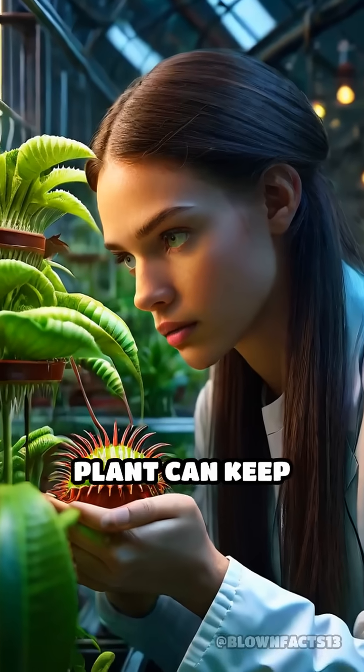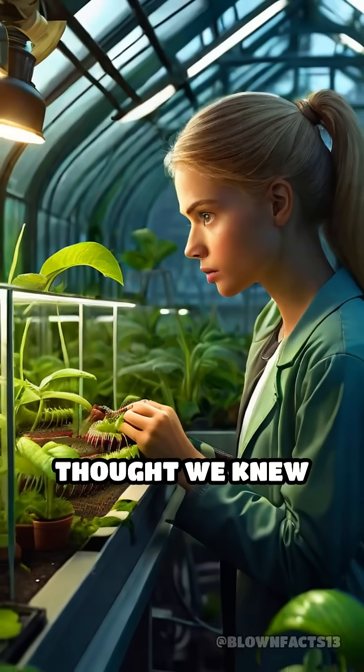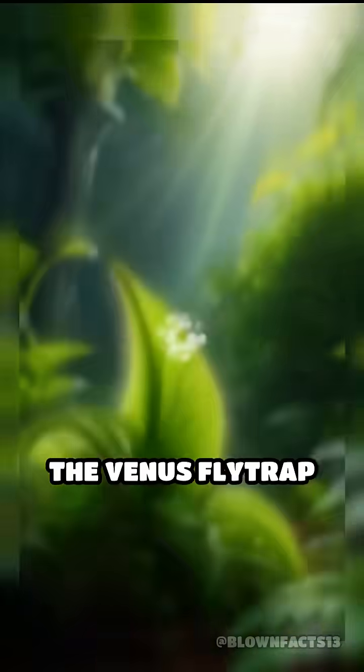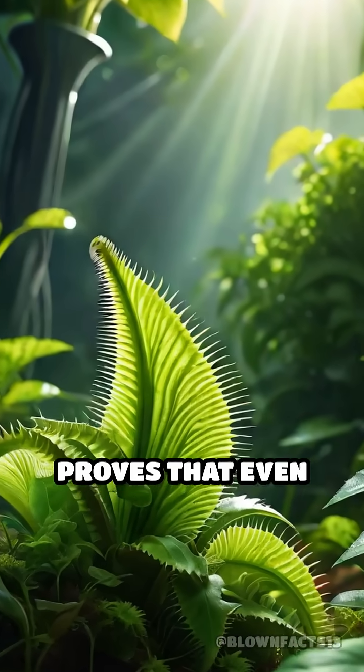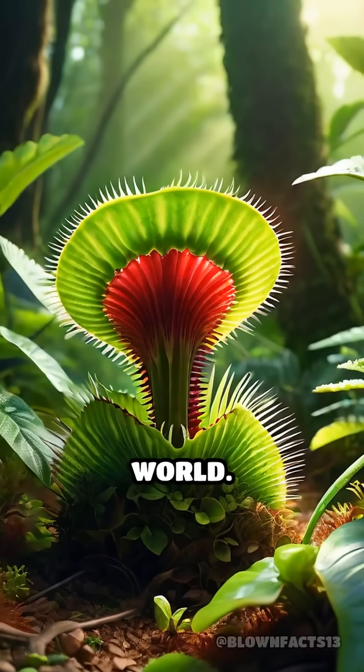The idea that a plant can keep track of touches and respond accordingly challenges everything we thought we knew about plant intelligence. The Venus flytrap proves that even without a brain, life can develop truly remarkable ways to sense and respond to the world.